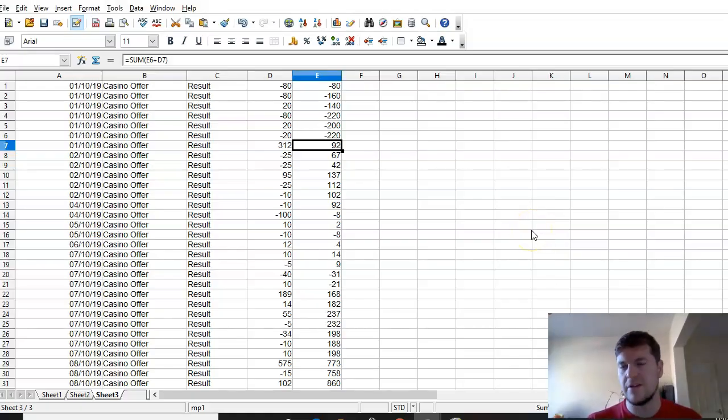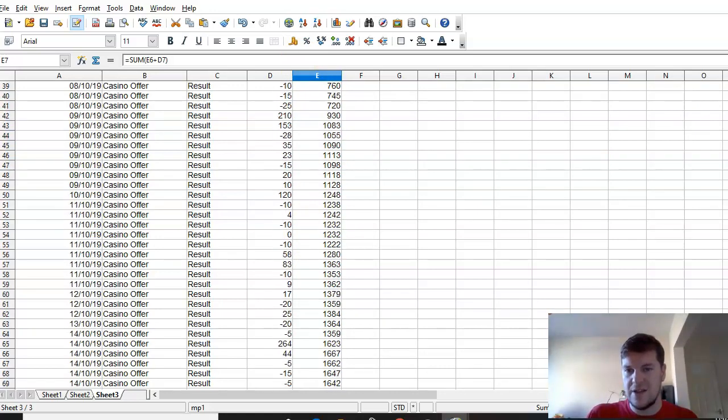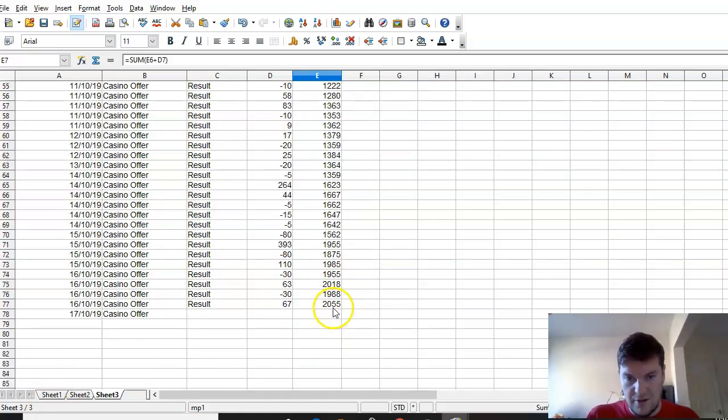Just to give an example of the variance you get with casino offers — for this month, on the first of October things didn't start well with quite a few losses before a decent win of £312 brought me back into profit. I've had a really good month so far — it's not always like this. Sometimes you have negative months with a lot of losses, and then you'll get the odd big win which comes in. Currently I'm at £2,055 profit, which is one of the much better months. Overall I've done thousands of casino offers, and if you keep plugging away you will get the odd month where you don't make money or make a small loss, but you'll also get these really good months which make up for it.